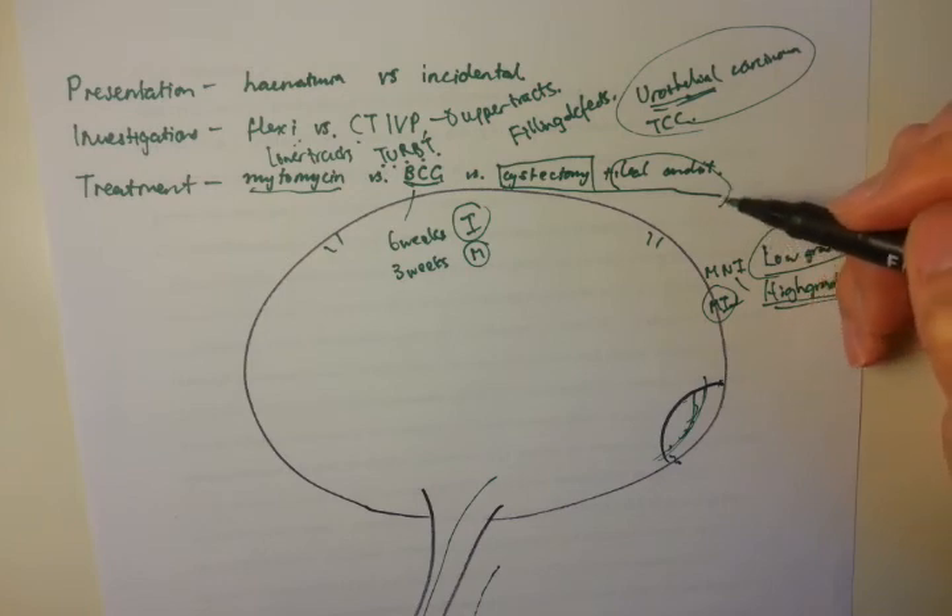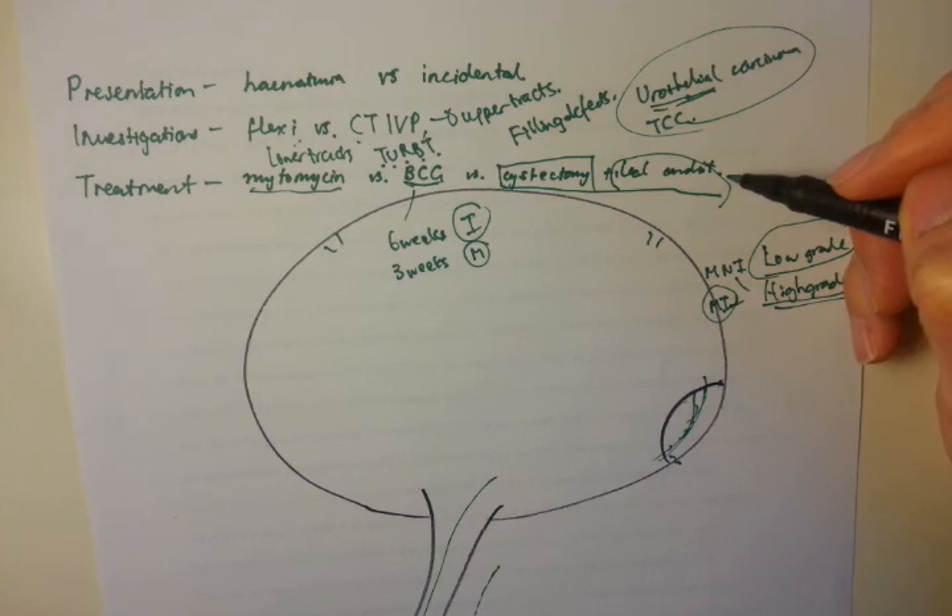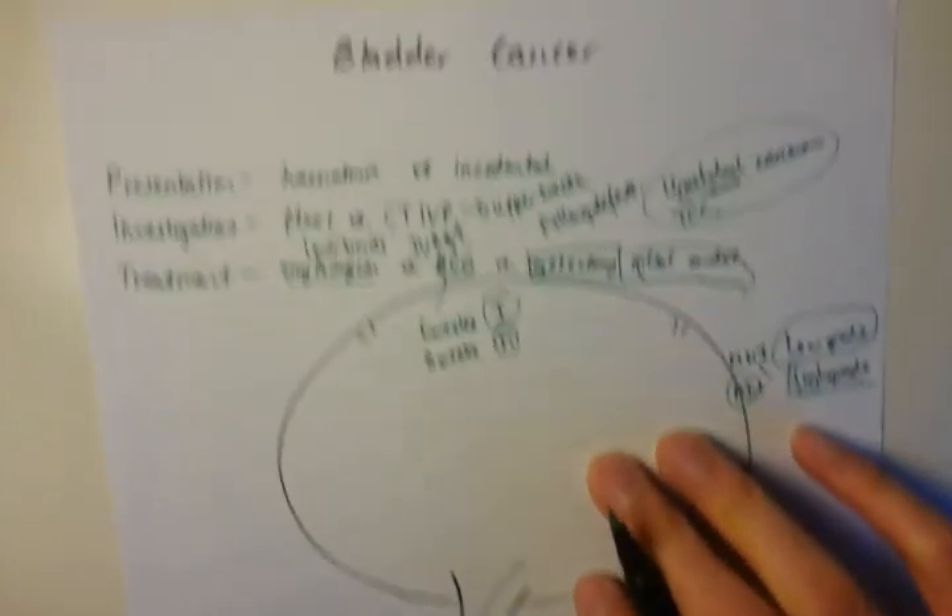The cystectomy is the biggest operation. I only saw a couple of these at the very start of my rotation and none since then. So that, in a nutshell, is bladder cancer.